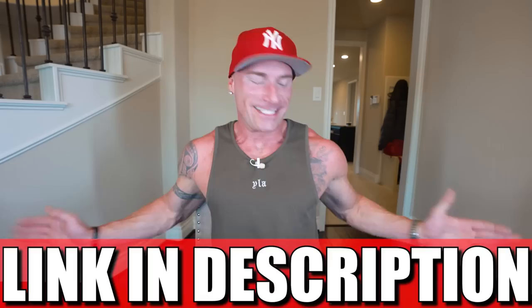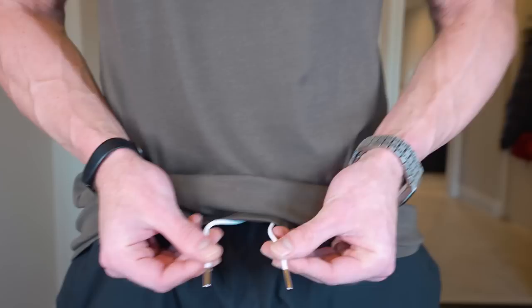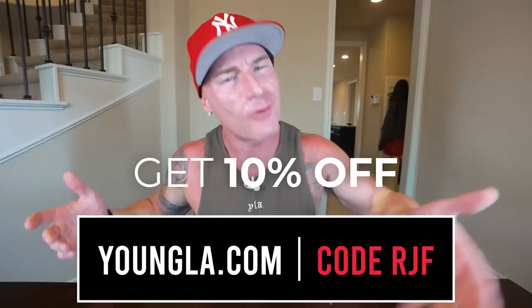There we have it folks — another full day of eating in the books, another successful day on my cut. Before I go, I do got to give a quick shout out to Young LA. I got one of their new tanks on right here in a brown color, and I'm rocking these new shorts they just dropped with cool branding. If you're in need of some high-quality gym wear, Young LA has you covered — whether you're a man, woman, or child, Young LA has something for you. It's quite literally all I wear. YoungLA.com — my code RGF will save you money.